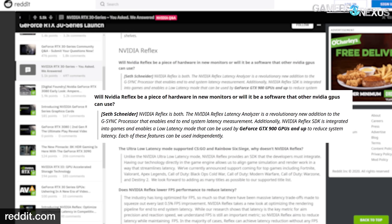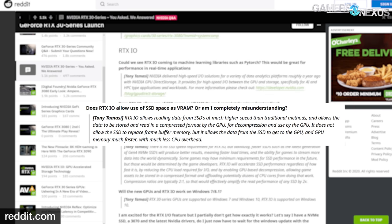NVIDIA also offered clarification on whether Reflex was software, hardware, or both. They said NVIDIA Reflex is both — the Latency Analyzer is a new addition to G-Sync processing that allows end-to-end system latency to be measured, and the Reflex SDK integrates with games. And finally, RTX IO: NVIDIA said RTX IO allows reading data from SSDs at much higher speed than traditional methods, allows data to be stored and read in a compressed format by the GPU for decompression, does not allow the SSD to replace frame buffer memory, but allows data from the SSD to get to the GPU and GPU memory much faster with much less CPU overhead.